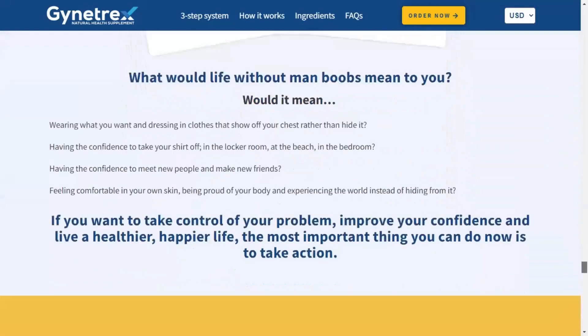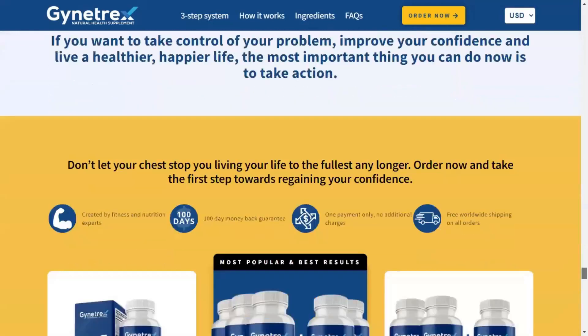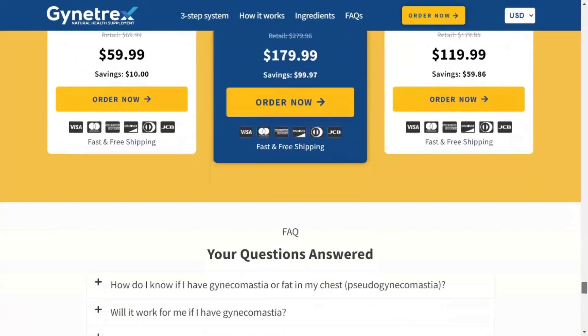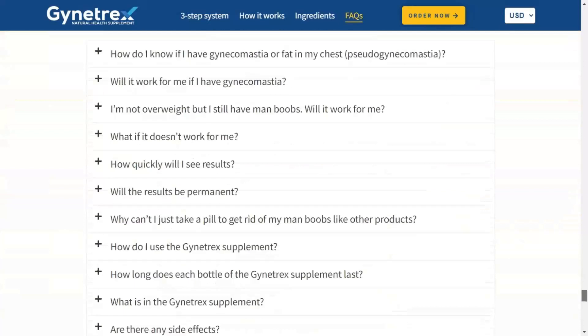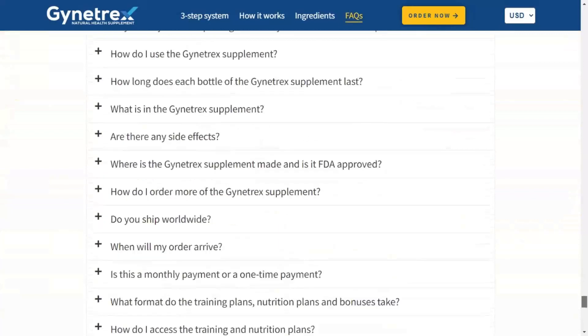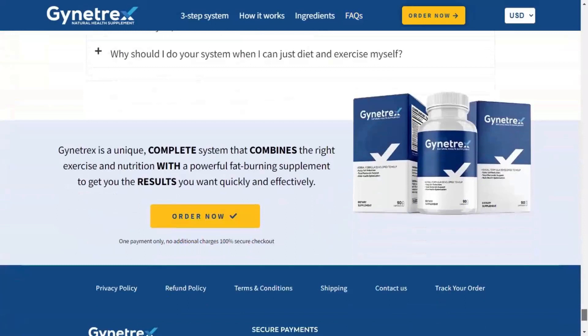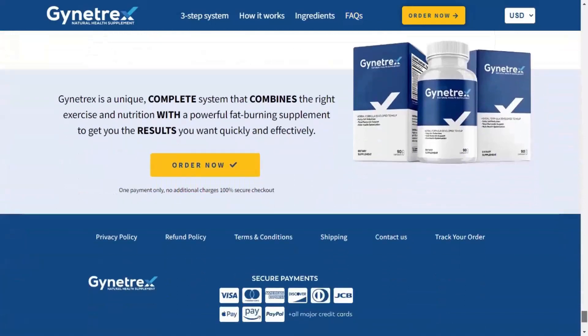Giantrex is a unique and complete system that combines the right exercise and nutrition with a powerful fat-burning supplement to get the results you want quickly and effectively. The Giantrex supplement contains a powerful blend of all-natural ingredients and is completely safe with no reported side effects, because they use only 100% natural ingredients that have been thoroughly researched, tested, and proven to be safe and effective.